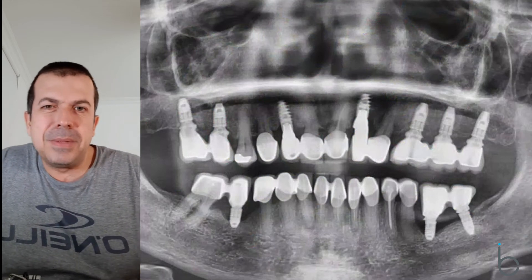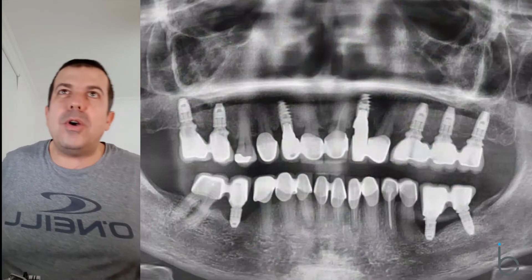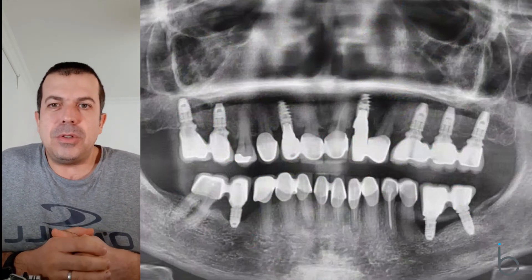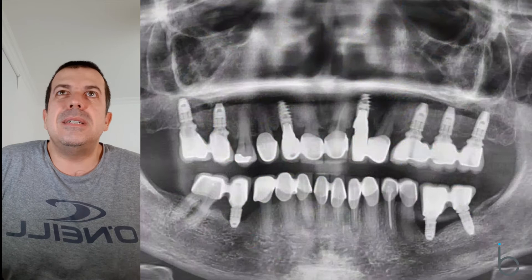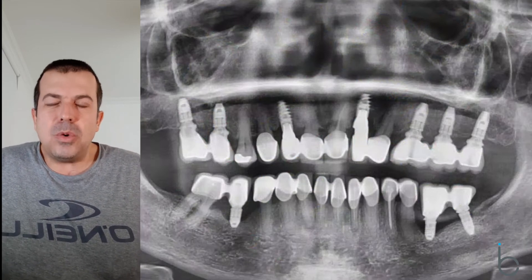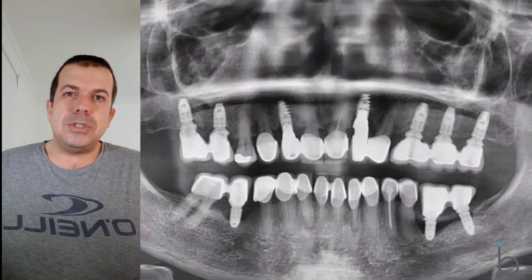Hi, my name is Bruno Silva. I'm one of the dentists at Brighton Implant Clinic and today we're going to do a video on some slides that we put together. It might be helpful if you're a dentist looking for some extra tips on how to provide treatment, or if you're a patient it might be helpful to see different approaches to treatment.